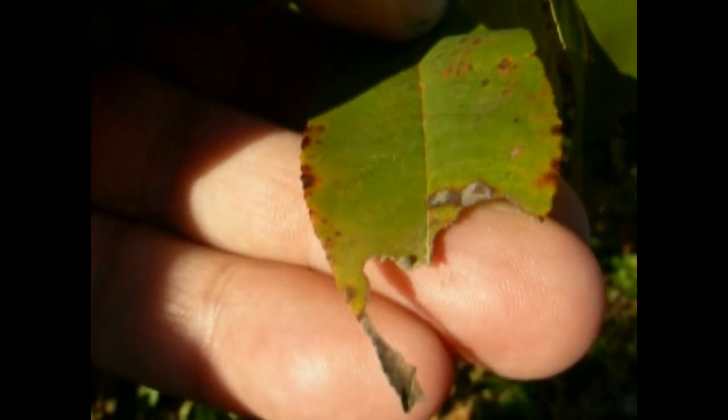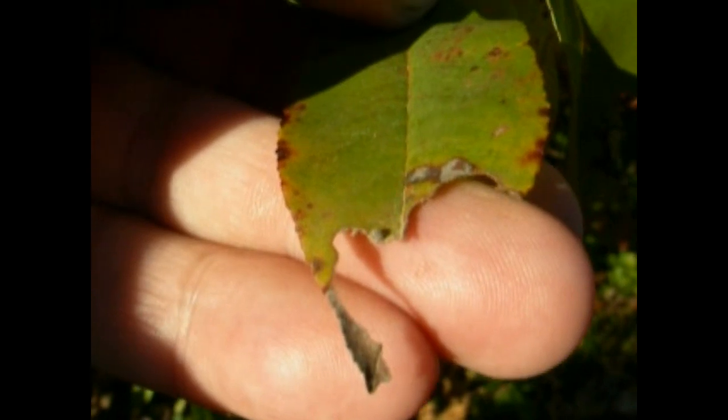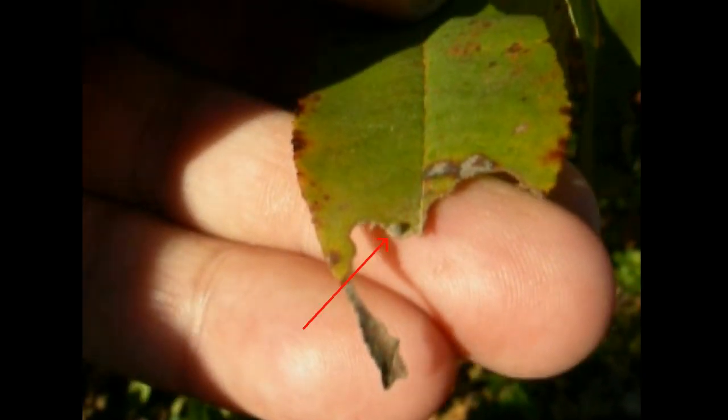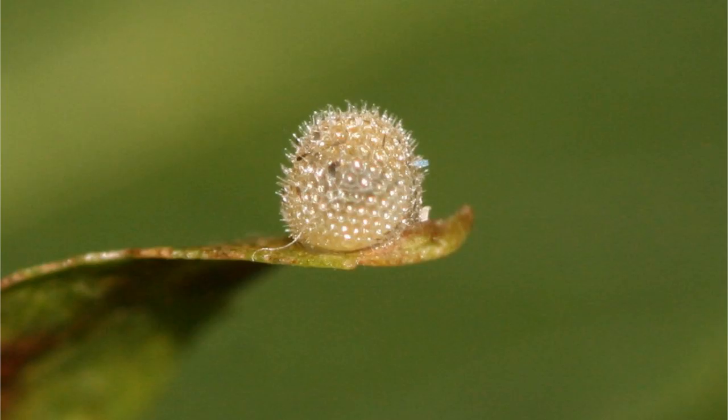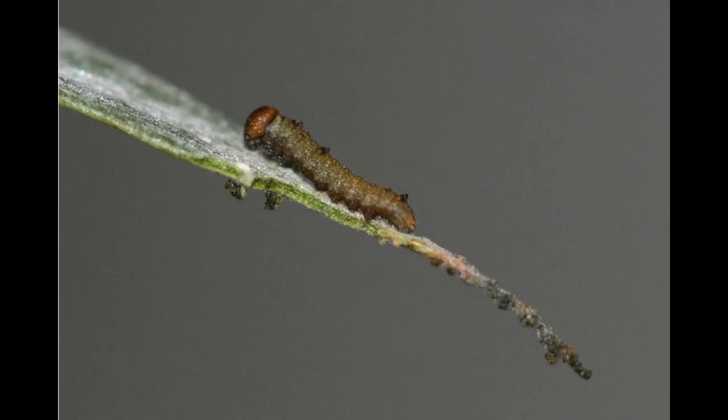Before discussing how to find red-spotted purple hibernacula, let's backtrack a little bit and talk about how to find and hatch eggs. As shown by the arrow, eggs are deposited towards the tip of the leaf. Here are some close-up photos of eggs to further illustrate. After about seven days, the egg hatches into a young caterpillar, which constructs a conspicuous perch where the larva rests towards the end of the perch.